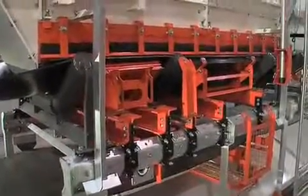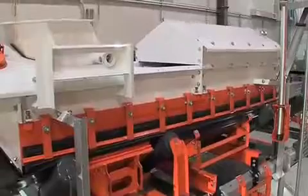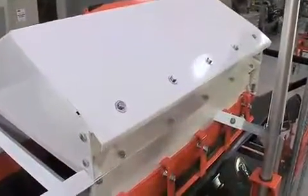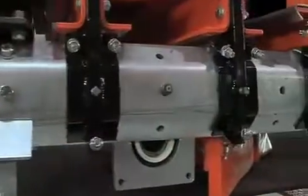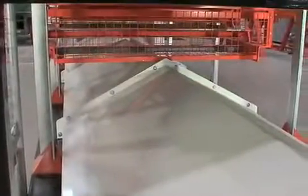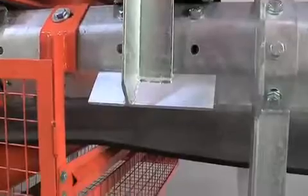Unlike other technologies, EVO manages dust and fugitive material in two ways: at its source in the loading zone and through the containment of escaped material. EVO also takes it one step further, deflecting debris away from the conveyor structure and all moving parts by design for safer and simpler cleanup.